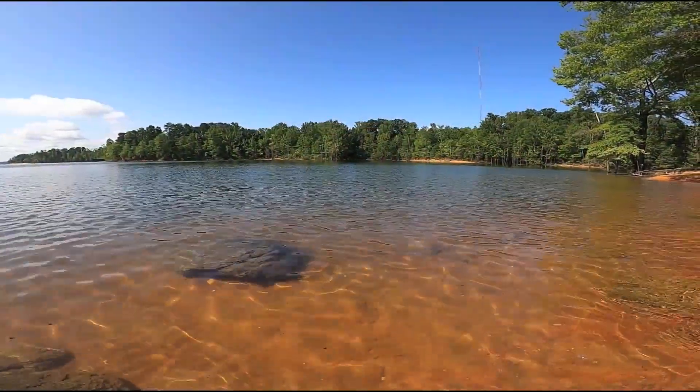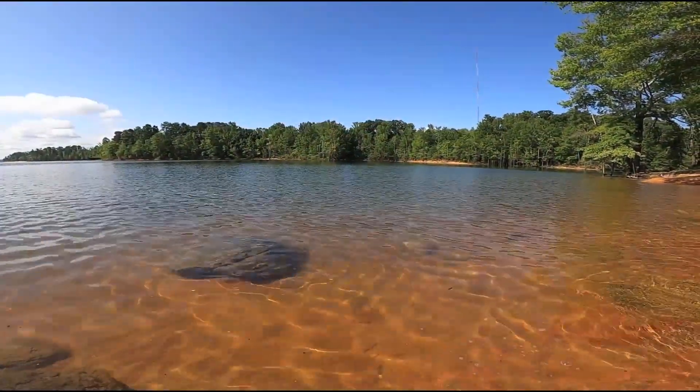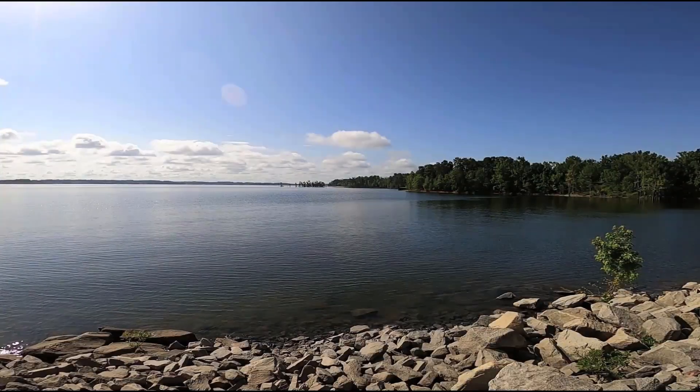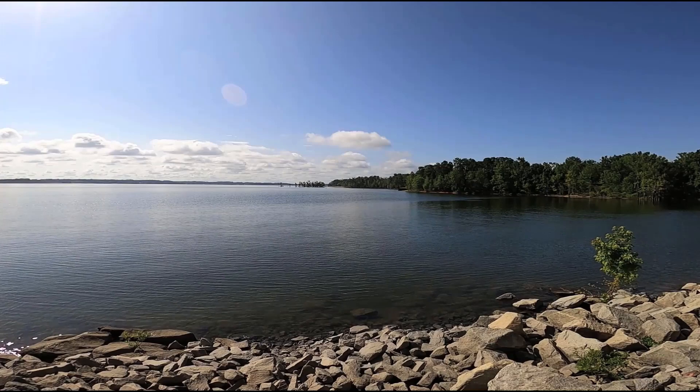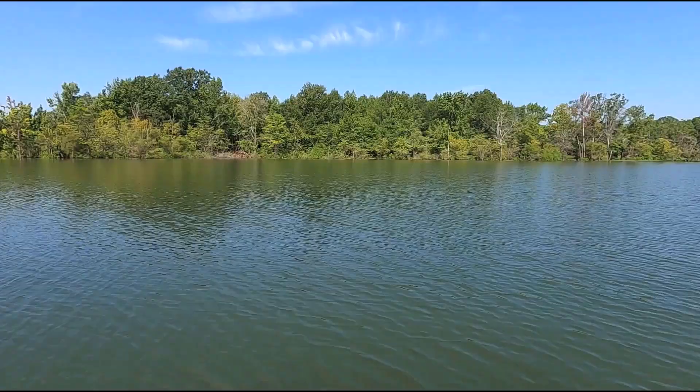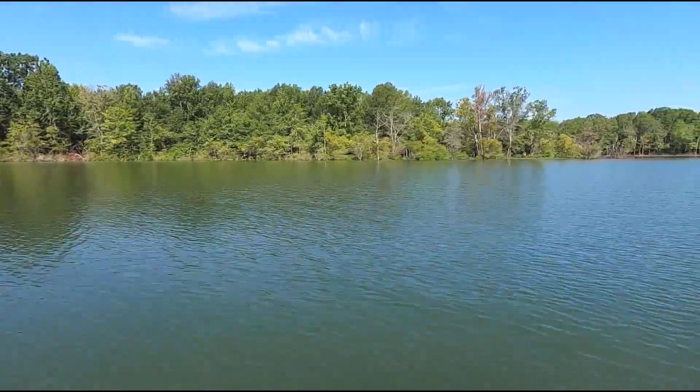My name is Dan Michelson and I'm a fisheries biologist with the Department of Wildlife Resources. We are out here today at Bugs Island Lake, also known as John H. Kerr Reservoir. It's the largest reservoir in Virginia at 48,900 acres, so it's got a whole bunch of different fisheries in it. Several really good ones: striped bass, largemouth bass, and crappie are probably the top three, along with a world-class blue catfish fishery.